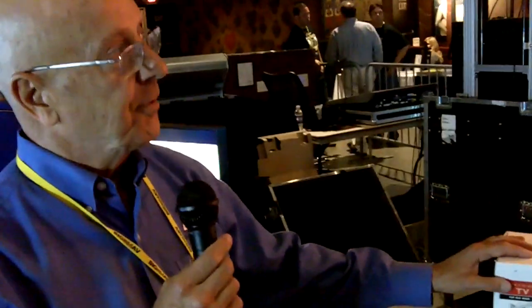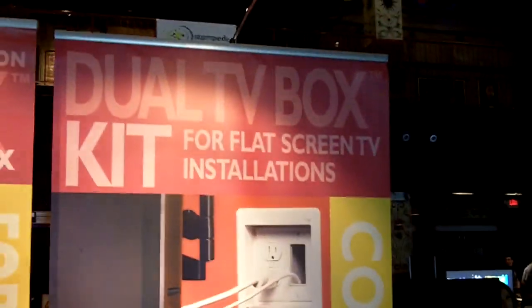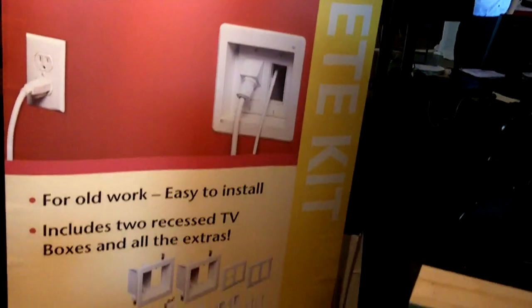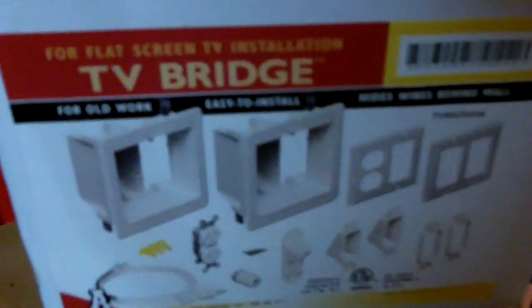We just introduced the TV bridge, which has a TV box on the top and another TV box on the bottom. You feed it with Romex, then we give you the portable cord, and it goes over to the outlet. It's all hardwired instead of the typical one with the male plug sticking out of the wall, and it's less expensive.